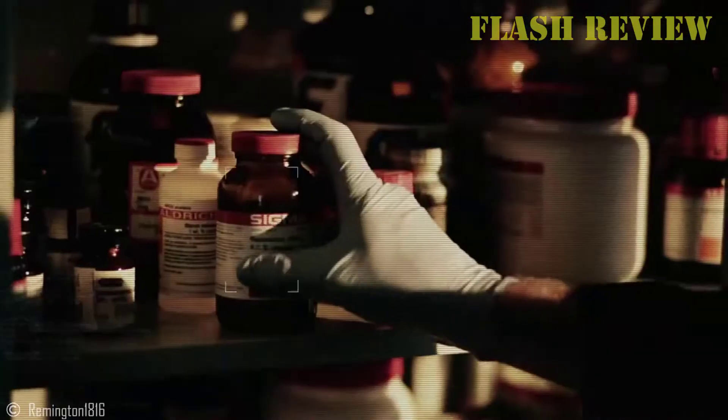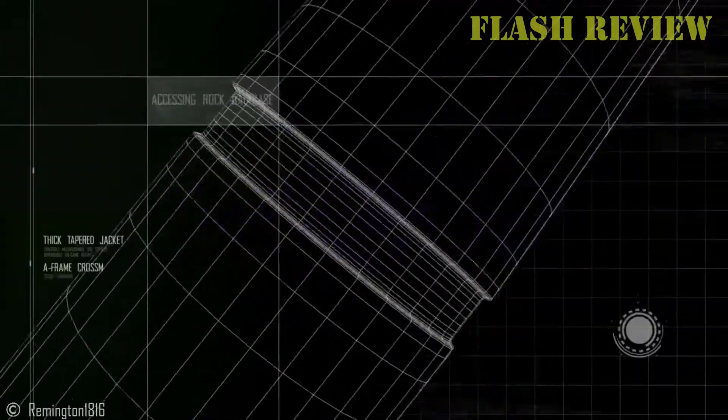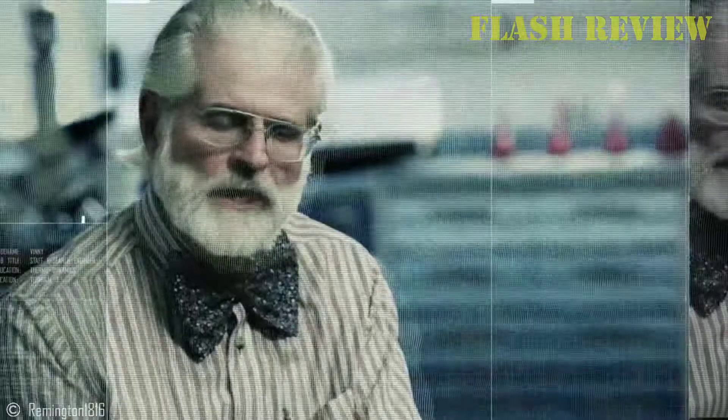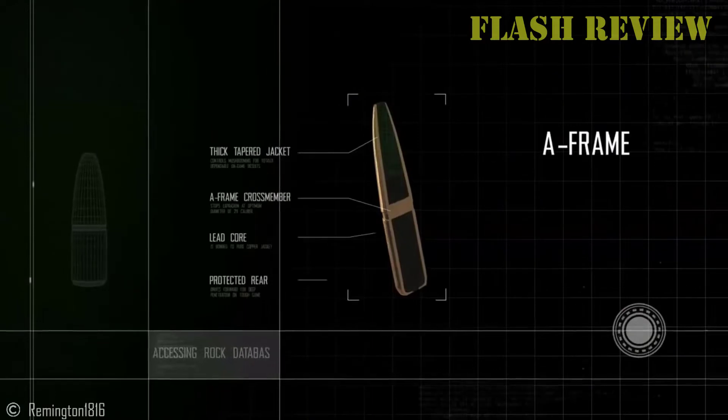There's no way to predict what a deer will do when shot, and there's no cartridge that will drop one in its tracks every time. Unlike elk, which will run for miles if you don't do them enough damage, deer don't typically go long distances — usually 100 yards, and sometimes a lot less, does it for them.